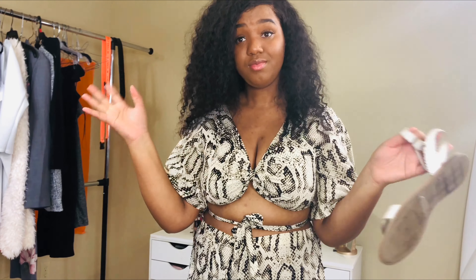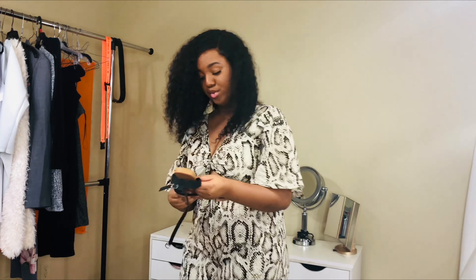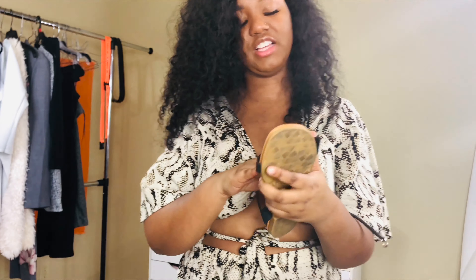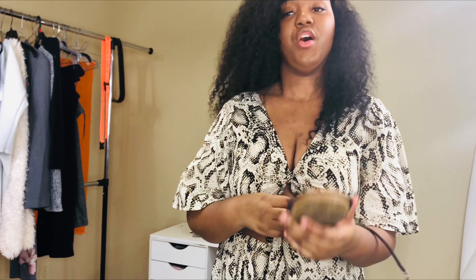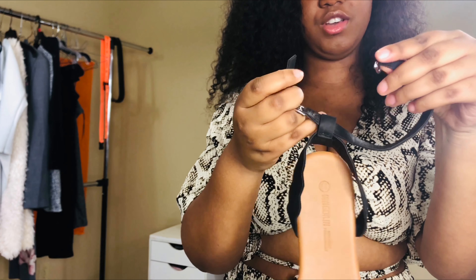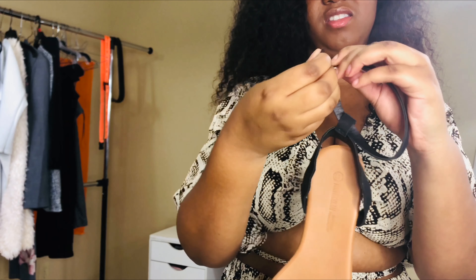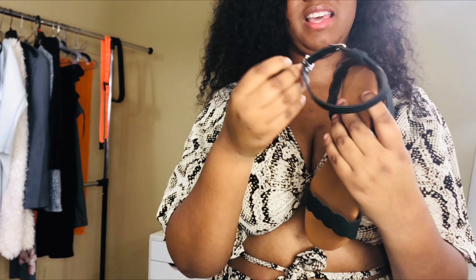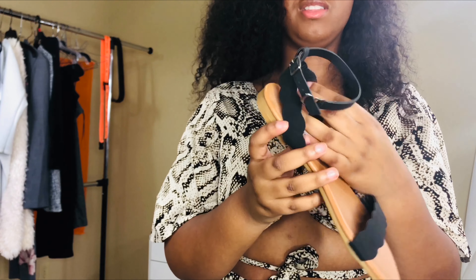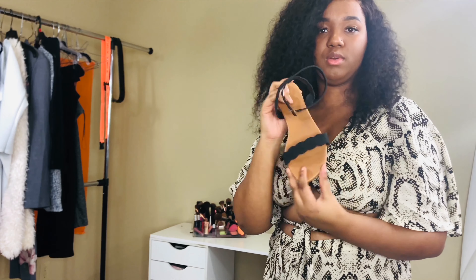Welcome back to my channel, The Alexa Ray Show. As you can tell by the title, I'll be doing a Shein haul. I love Shein — it's basically the best affordable online shopping place on the market right now, in my opinion. You can really get some cute stuff for a very affordable price. Before we jump in, make sure you like this video, comment down below if you want to see more content like this, and subscribe if you haven't already.